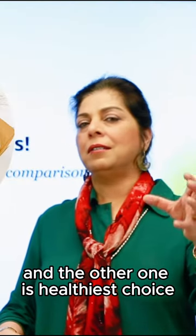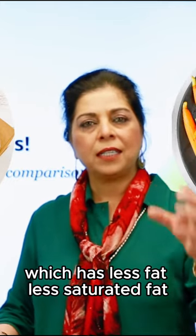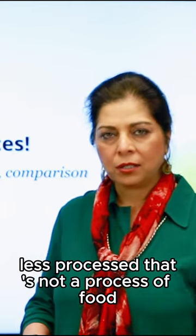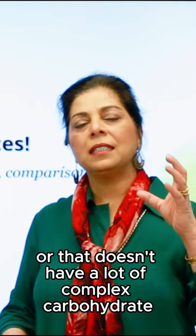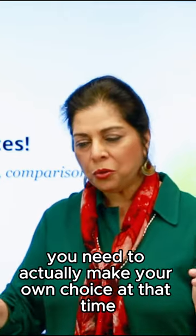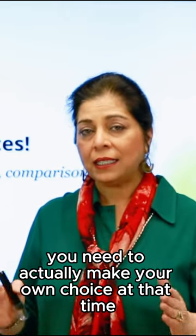The other one is a healthier choice, which has less fat, less saturated fat, less processed — not a processed food or one that doesn't have a lot of complex carbohydrates. So you need to actually make your own choice at that time.